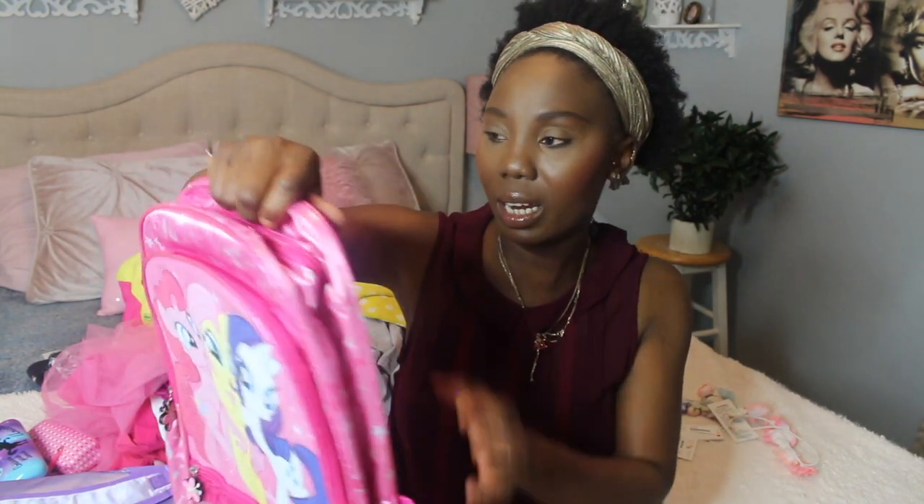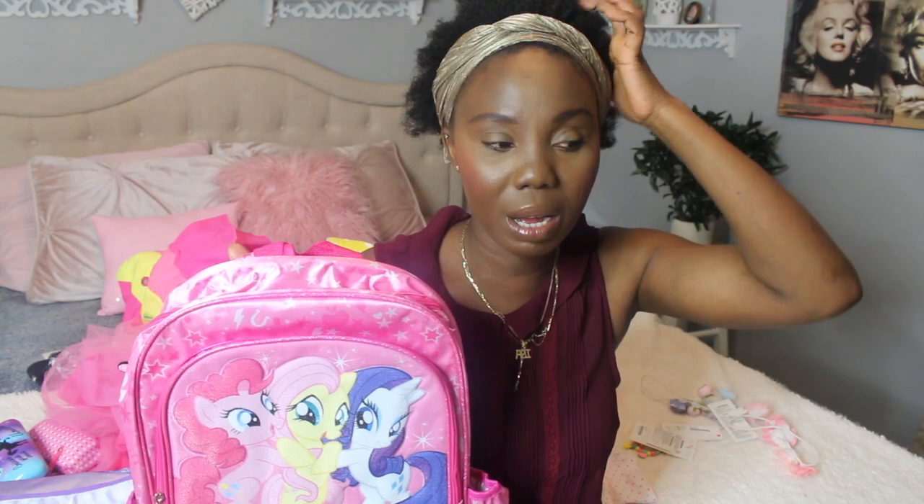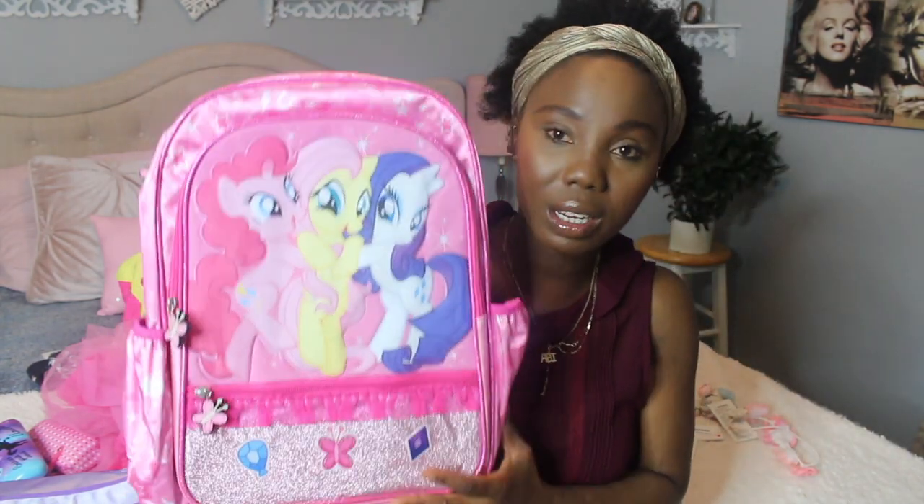Lila chose the My Little Pony backpack. They were only $16.99 — I've never paid so little for a nice strong backpack for my kids. I usually pay around $30. The backpack I got Lila for school was $31 and it only had one zipper, which made me so mad. So these new ones are a much better deal.